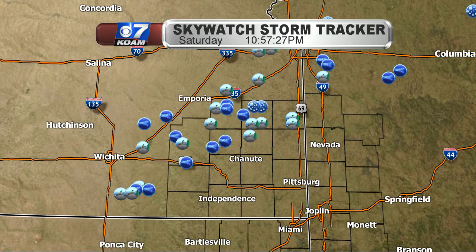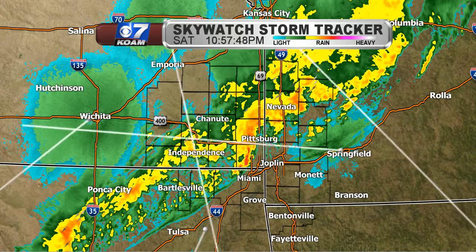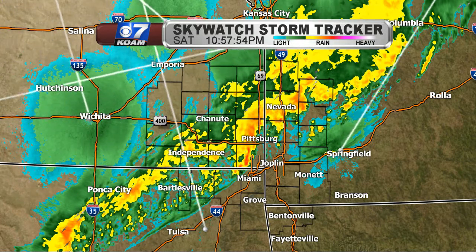We had at least a few hail reports, but overall this was a wind event. Wind gusts anywhere from 60 to 80 miles per hour, not to mention wind damage anywhere from trees down, some tree limbs down, some power poles snapped, some power lines going down, and even a couple of roofs missing some shingles. No tornado warnings were issued. We are pretty much done with the severe threat as we go through the rest of the night and into early Sunday morning.